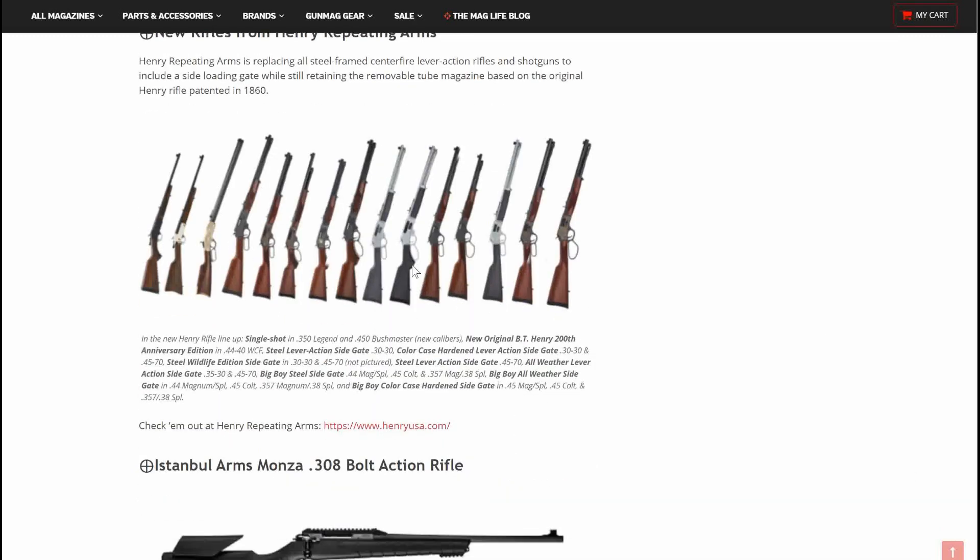Henry has some new repeating arms coming out. Henry is replacing all steel frame, centerfire, lever-action rifles and shotguns to include a side-loading gate, while still retaining the removable magazine tube based on the original rifle patented in 1860. Henry has always made amazing firearms, and the side-loading gate is the only thing that's held me from buying one in the past — so that's really nice. In the new Henry lineup: Single Shot in .350 Legend, .450 Bushmaster, New Original Henry BT 200th Anniversary Edition in .44-40, Steel Lever Action Side Gate in .30-30, Color Case Hardened Lever Action Side Gate in .30-30, and .45-70 Steel Wildlife Edition Side Gate in .30-30 and .45-70.